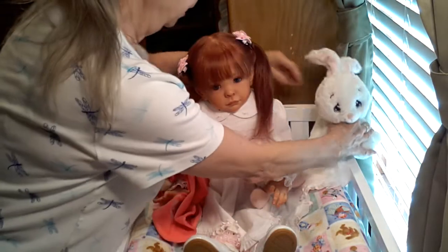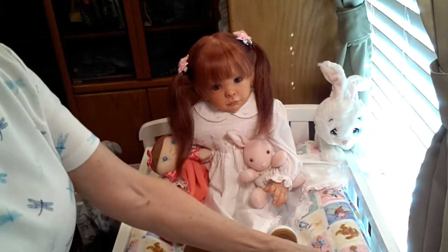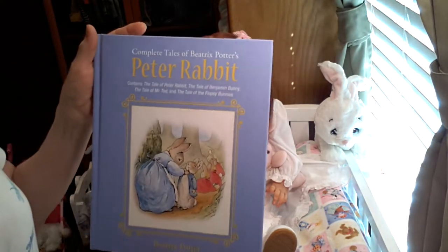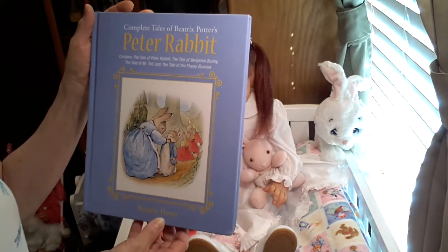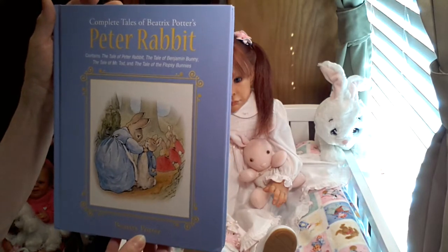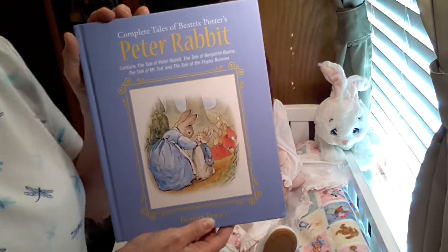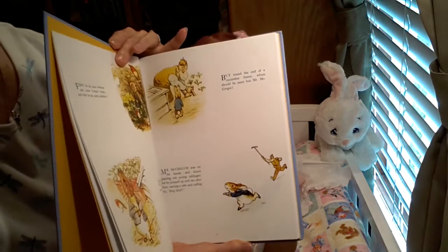I'm going to be leaving her here while we get Heidi changed. I also wanted to show you that I have a Peter Rabbit storybook — the Complete Tales of Beatrix Potter's Peter Rabbit. It's got the tale of Peter Rabbit, the tale of Benjamin Bunny, the tale of Mr. Todd, and the tale of the Flopsy Bunnies. I thought that was pretty cool to show today for today's theme.